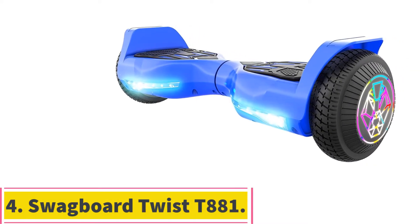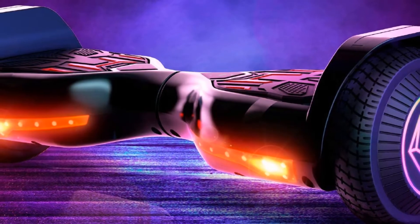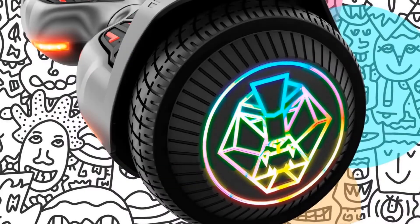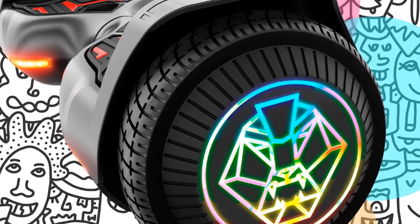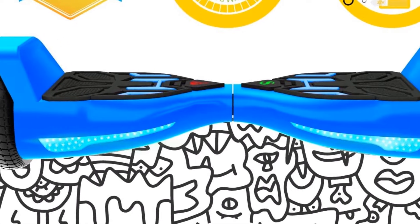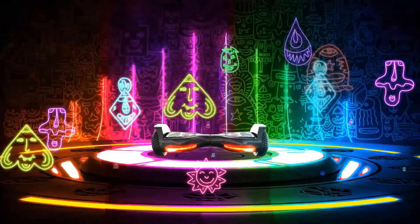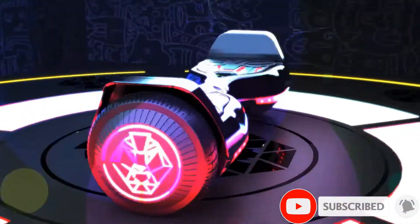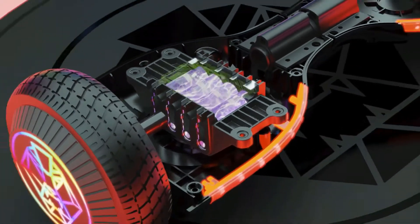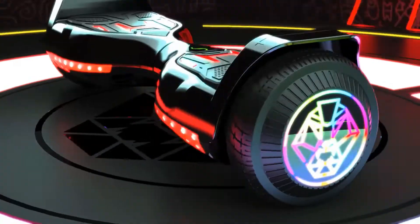Number 4: the Swagboard Twist T-881. There are plenty of Swagtron hoverboards on the market today, like the popular Swagtron T1, but the Swagboard Twist T-881 stands out with its interesting approach to battery and power. Instead of using a lithium-ion battery, this hoverboard uses a lead-acid battery, which is the safer and more durable option. This is our pick for best budget and the most durable battery. The lead-acid battery doesn't have the same fire and explosion problems as lithium batteries, so if you're worried about battery safety, you'll do well with this hoverboard.